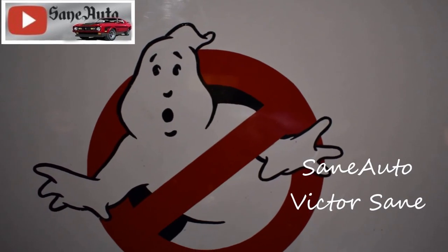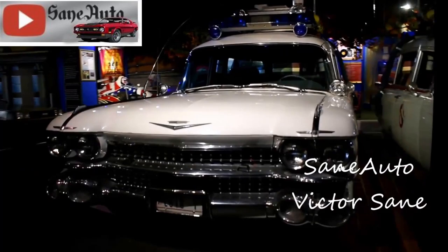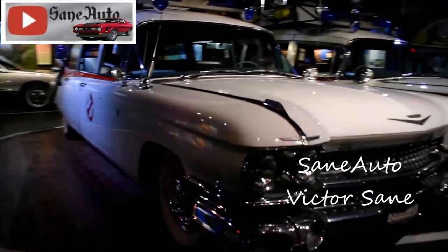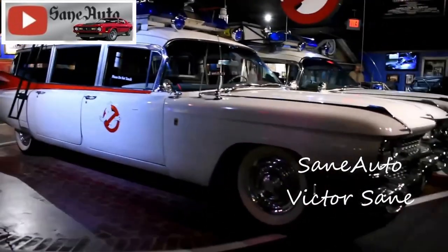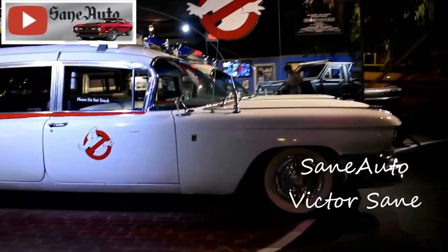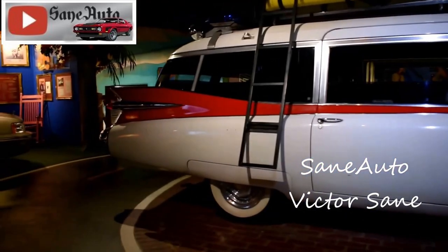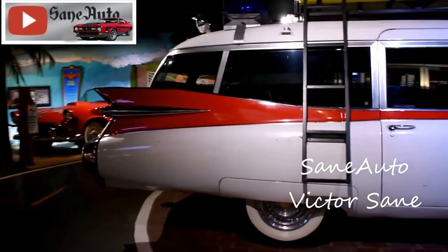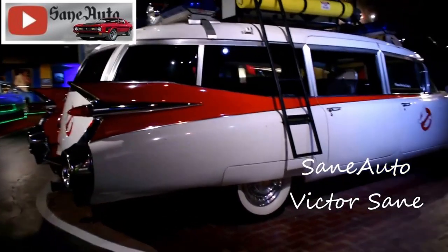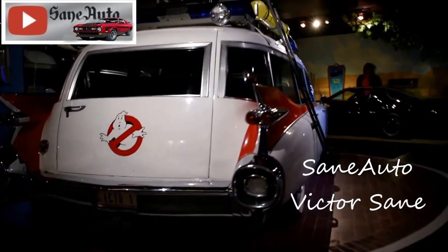In 1984, Ecto-1 became an instant movie star, and almost as famous as the Batmobile. The 21-foot-long Ecto-1 began life as an extremely rare 1959 Cadillac Miller Meteor Ambulance. The Miller Meteor production run was limited to only 400 of these vehicles. Less than 100 are known to still exist. Only 24 were turned into Ecto-mobiles, and only 8 of those are in the USA.